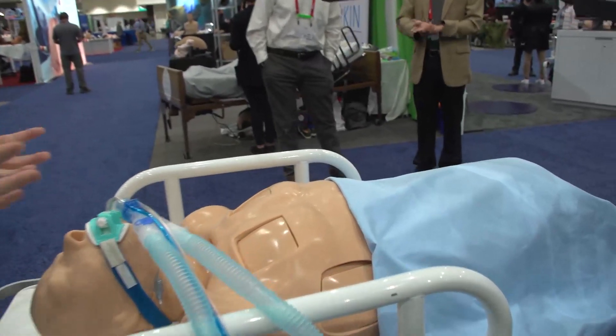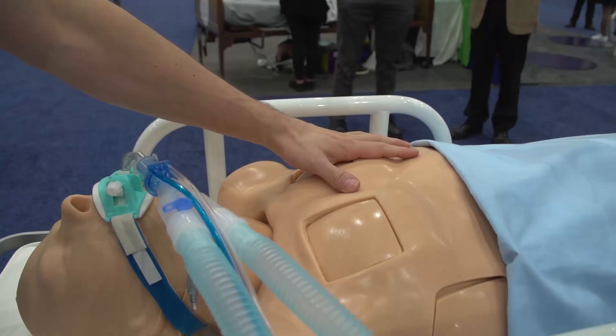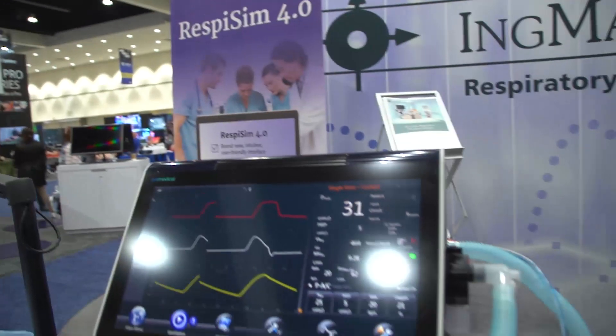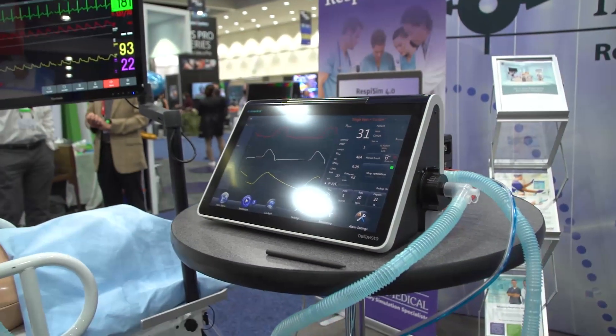You see here the hardware components of our system. Our Respy Pro mannequin with realistic chest rise can be intubated and placed on any ventilator. We have here a ventilator, for example, at the show — the Bella Vista.